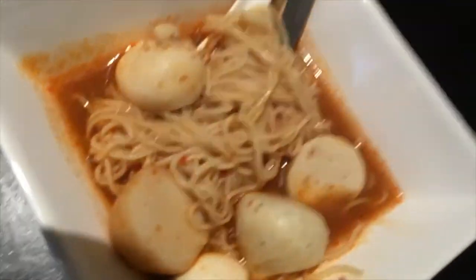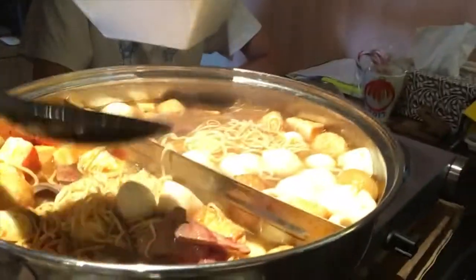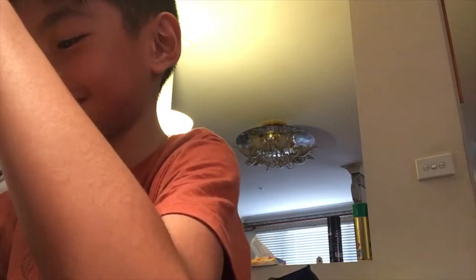Hey guys, welcome back to another video in Mana's Food Adventures! Today we are eating steamboat. It looks like this — there's spicy and not spicy — so let's try it out. I got the spicy one.